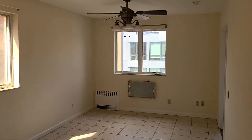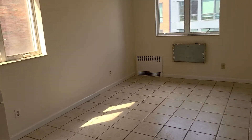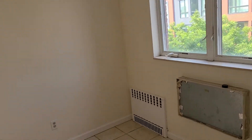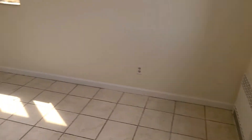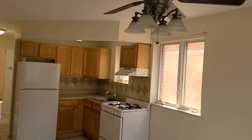You walk in to the right, there's a living room and a kitchen combo. Here are the ceiling fans.